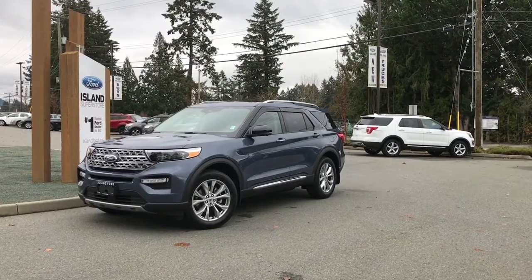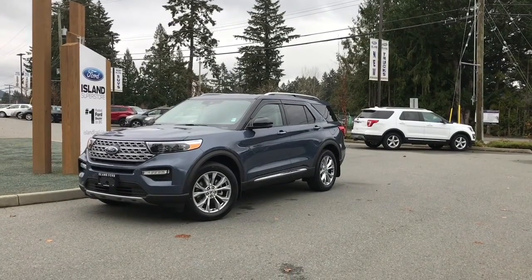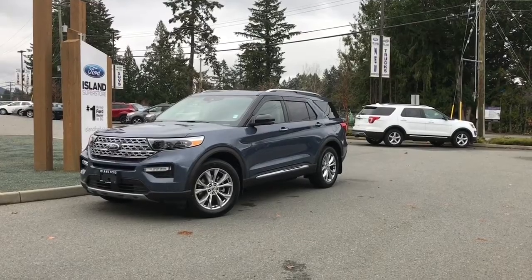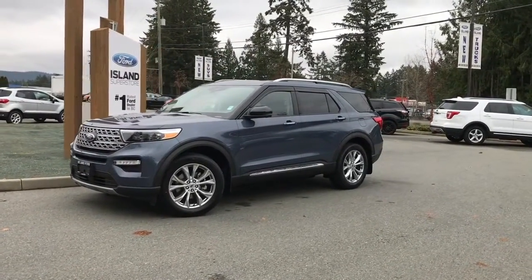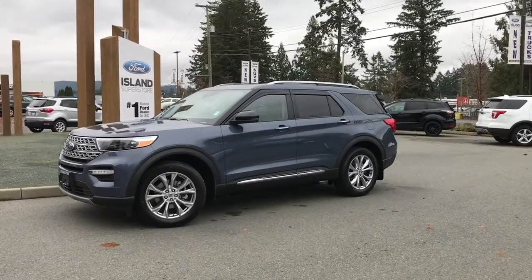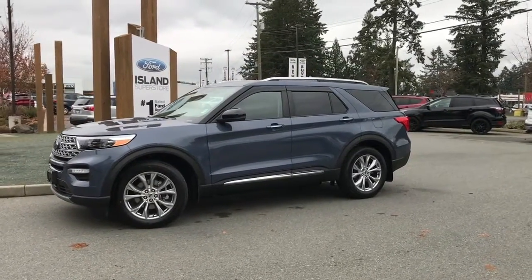Thanks for joining us today at Island Ford Superstore, located on Norcross Road in Duncan, BC, off the Trans-Canada Highway. We're in the Cowichin Valley on Vancouver Island, and you can visit us online at islandford.ca for more information and a full description of this vehicle.